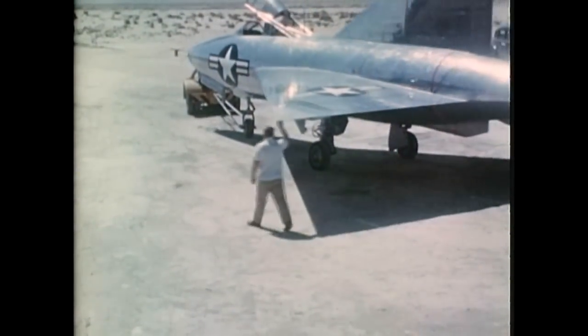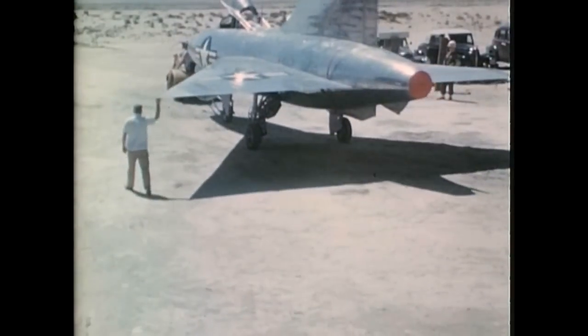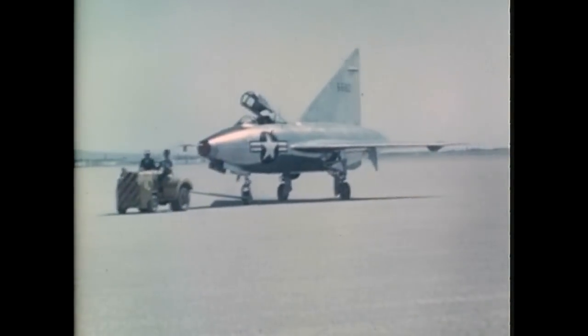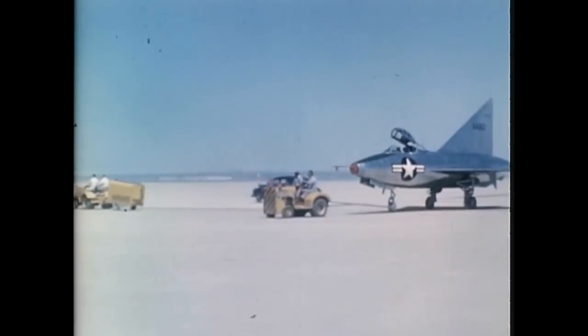Before the airplane is taken from the hangar, film is inserted in the instrument recording cameras, batteries are charged, and numerous other items are serviced or inspected. In order to have full tanks for flight, the airplane is towed to the runway before the engine is started.